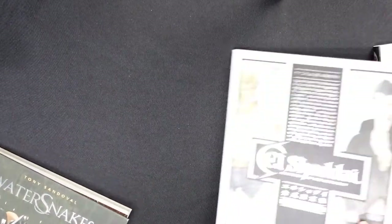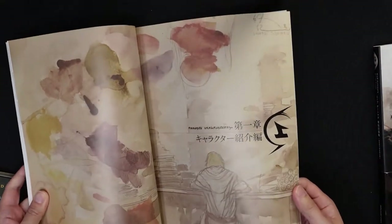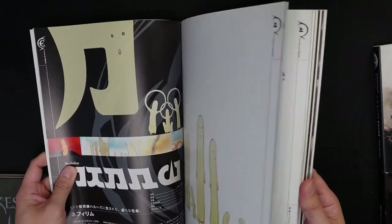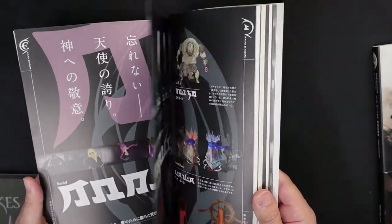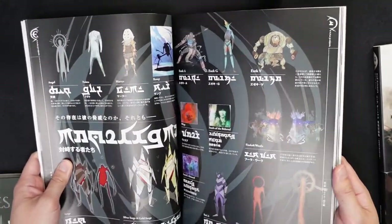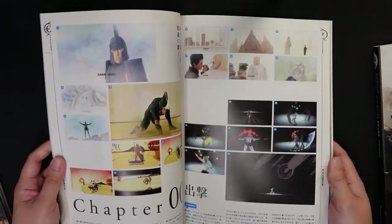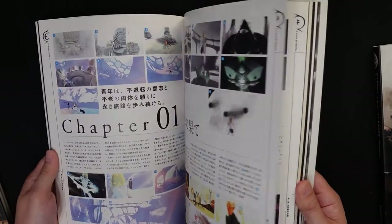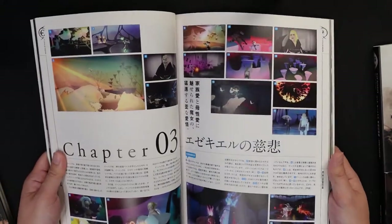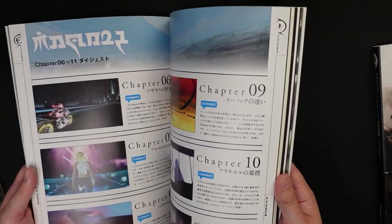Moving on to El Shaddai. I really enjoy various mythologies, even within Judaism and Christianity. What I love about this game is that it has very simple gameplay and its focus is often on the visuals. The best way I'd describe this game is like having a light LSD trip. You play as Enoch, a prophet from the Bible, known to be the first prophet to have been invited to the kingdom of God.